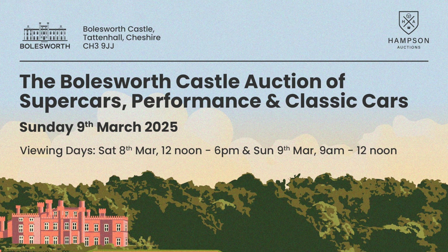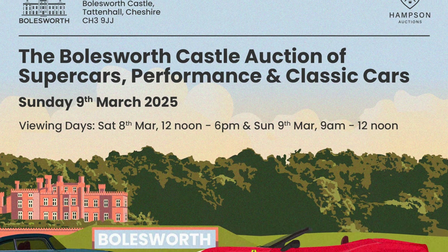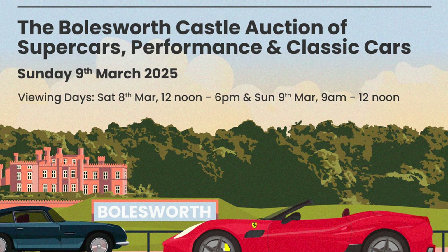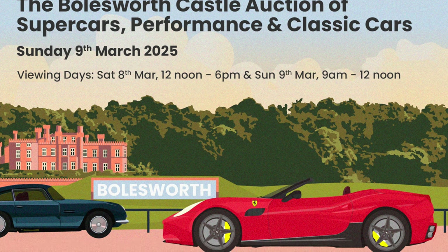Today's video is presented in partnership with Hampson Auctions, one of the UK's leading classic, performance and supercar auction houses. Their next sale takes place on the 9th of March at the magnificent Boldsworth Castle in Cheshire.